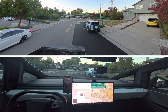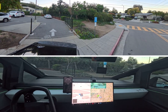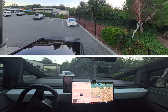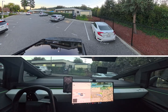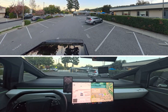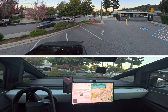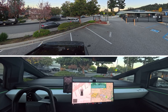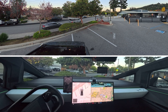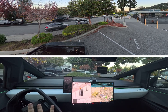All right, so we're making a left into here. This is pretty tight, but we're going to see how it handles it. Look at that — Y-turn, loved it! I love how it's parking straight on.